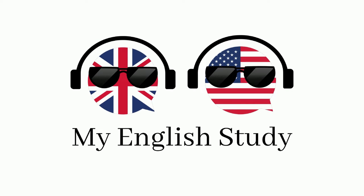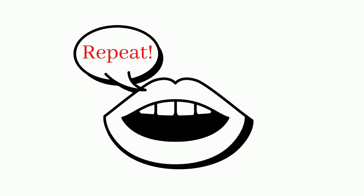Welcome to my English study channel. Here you'll learn new words to enhance your vocabulary and speaking skills. See the word. Hear the word. Say the word.